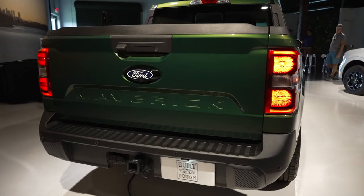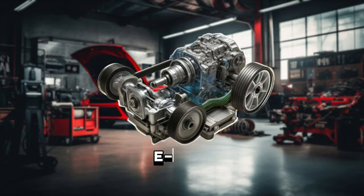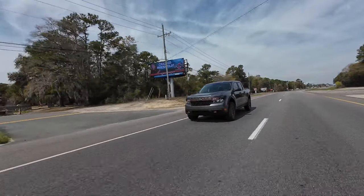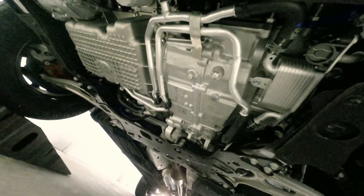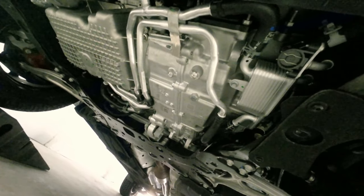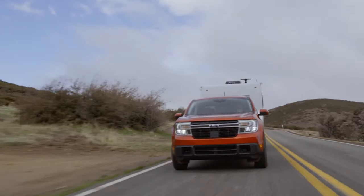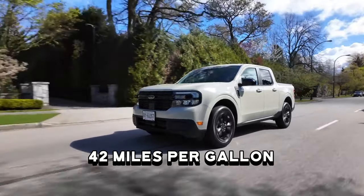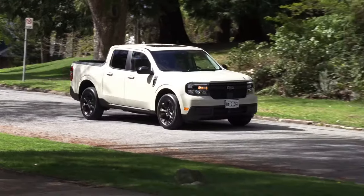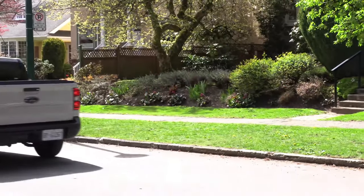The biggest news is an all-wheel drive hybrid, which uses a 2.5-liter Atkinson engine paired with an e-CVT. It boasts a total power of 191 hp and 155 pound-feet of torque. The system has an independent rear suspension operated by a mechanical driveshaft toward the rear axle. Even with the extra weight and friction of all-wheel drive, fuel economy remains impressive at 42 mpg city for the front-wheel drive variant, with a target of 40 mpg city for the all-wheel drive version.